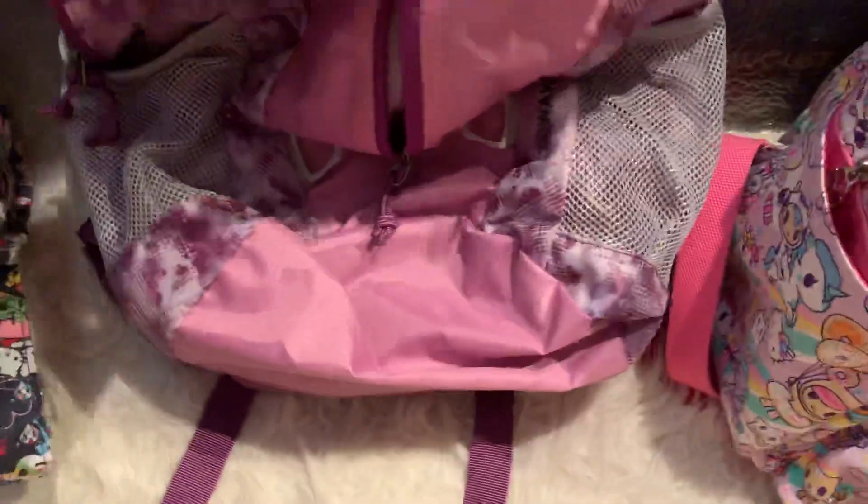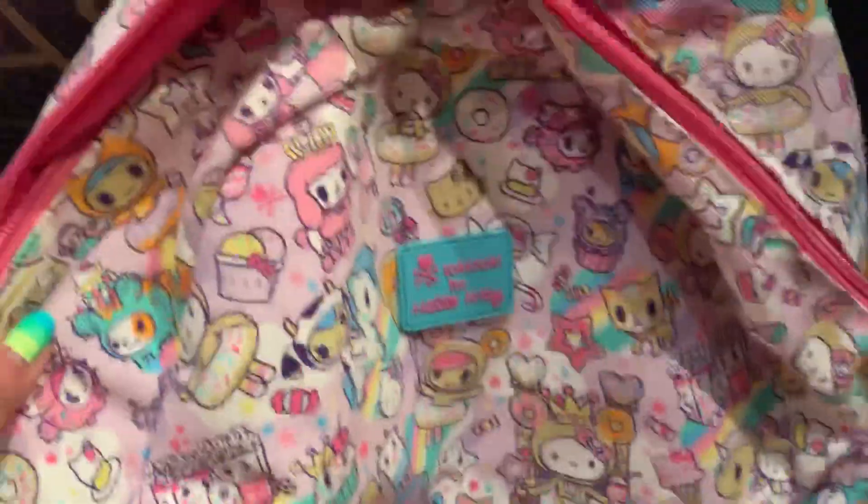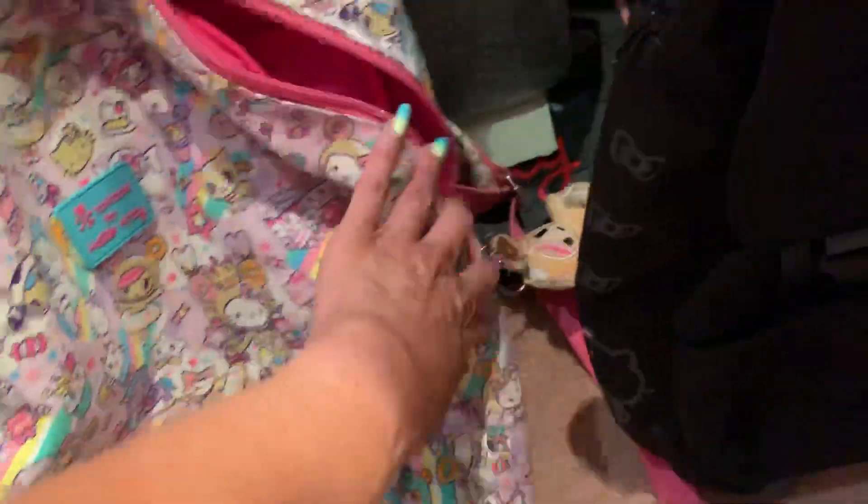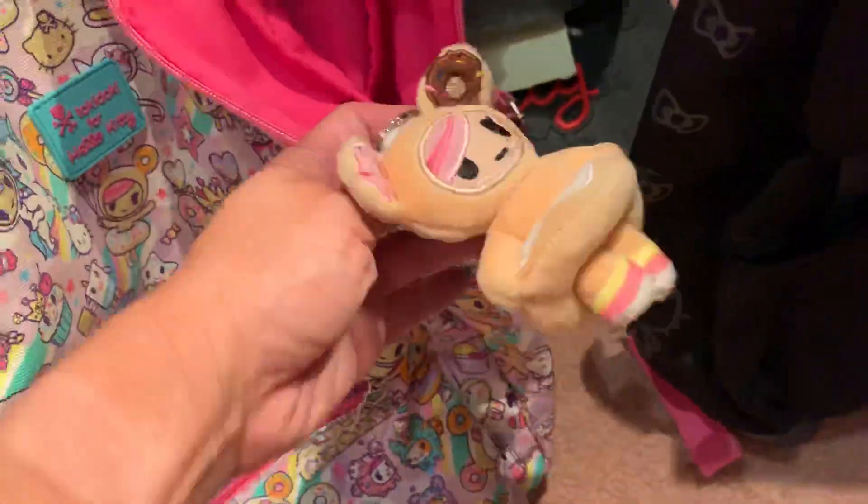The next is my Eddie Bauer backpack. And then my other Tokidoki for Hello Kitty backpack — this is the one I used for Comic-Con a couple years ago, and actually last year too. I love this one because I have a matching umbrella, but I put it in my other backpack.